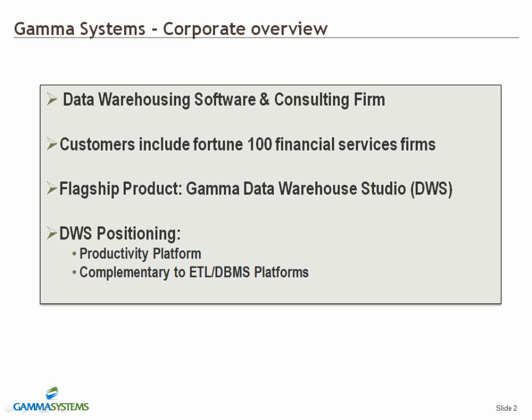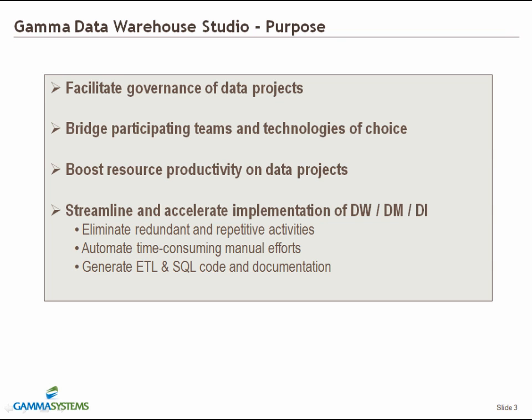While I will cover the product in more detail in subsequent slides, it is worth mentioning that DWS is a productivity tool and it is complementary to ETL and database platforms. Data Warehouse Studio is a result of our first-hand observations and experiences with the challenges often found on large data projects.